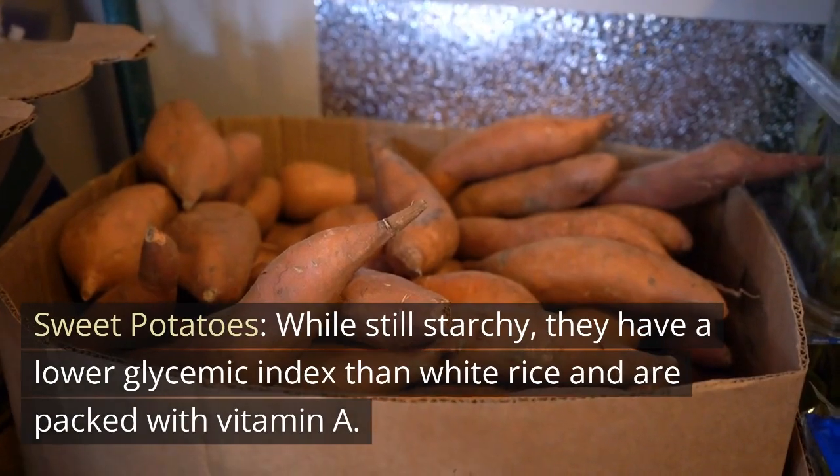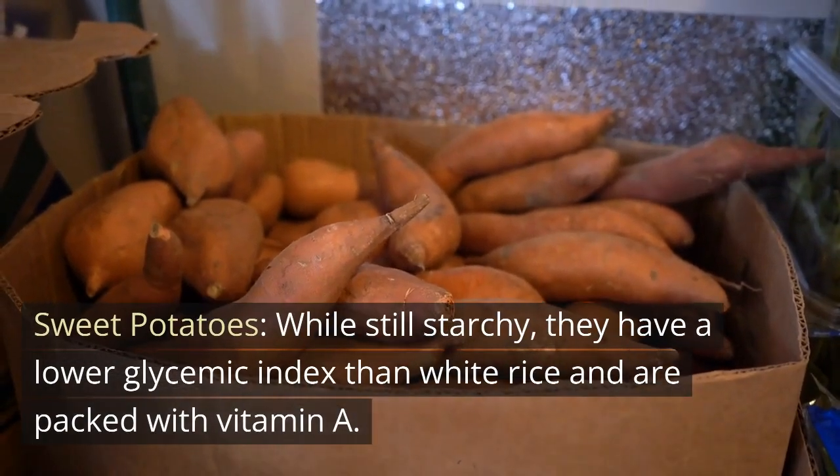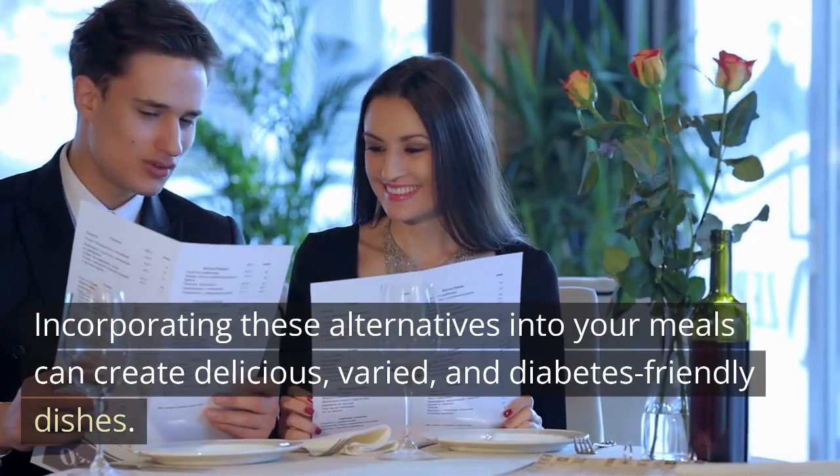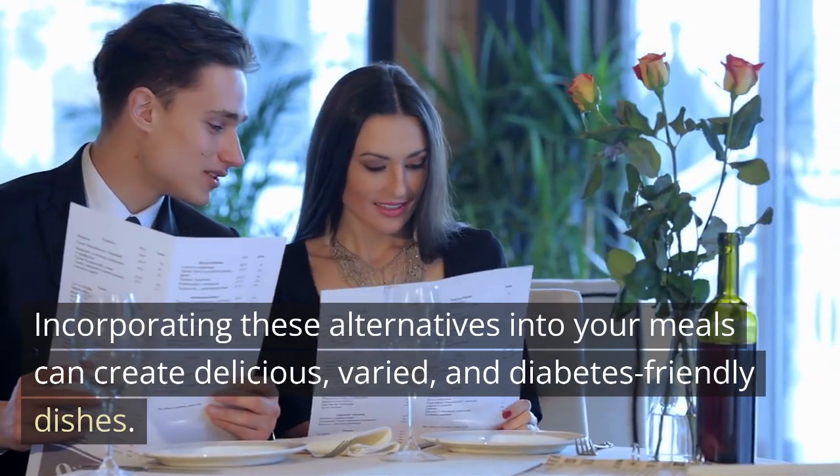Sweet potatoes. While still starchy, they have a lower glycemic index than white rice and are packed with vitamin A. Incorporating these alternatives into your meals can create delicious, varied, and diabetes-friendly dishes.